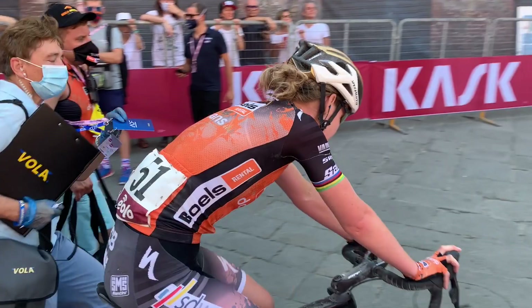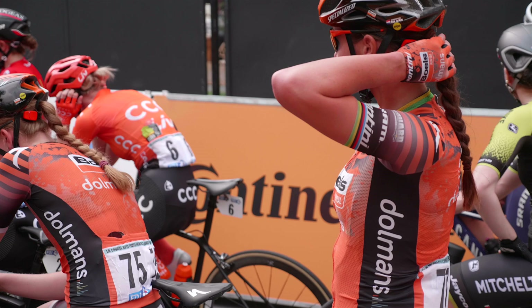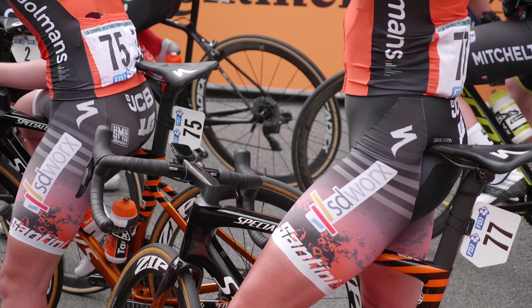For me the Santini fits really nice. We had some things — if it's too wide or not comfortable we tell it to Santini, and after some years now we have clothing which fits really well.